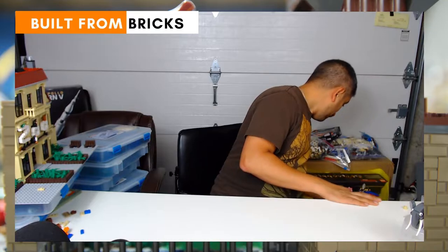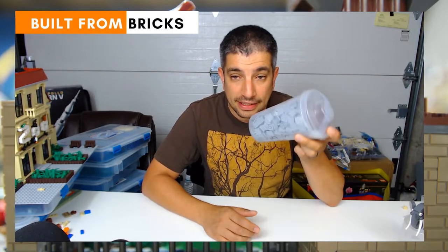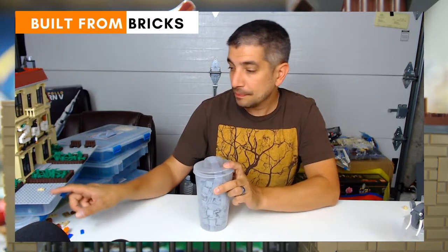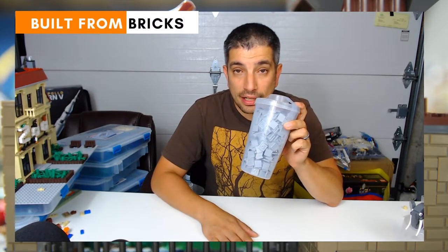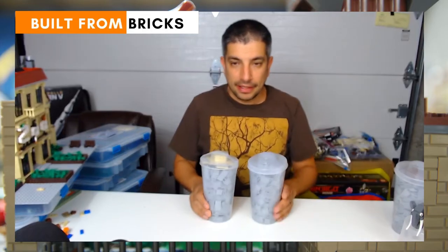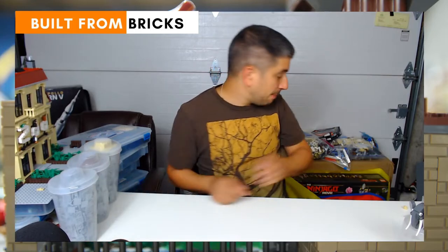The Lego store finally got something I can really use at the pick-a-brick wall — the 2x2 light gray tiles. I picked up three cups because I need so many of them for my sidewalks in my city as well as the zoo sidewalks and walkways. A lot of it will be light gray with possibly some color thrown in to make a unique pattern. Three cups of those, plus three more cups of another piece I couldn't resist.